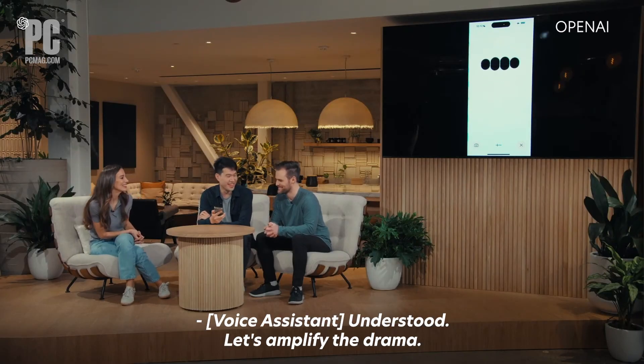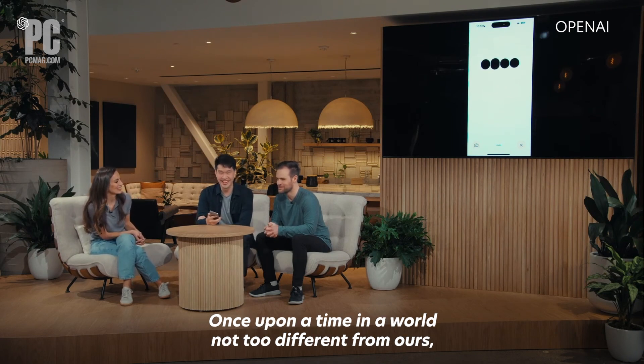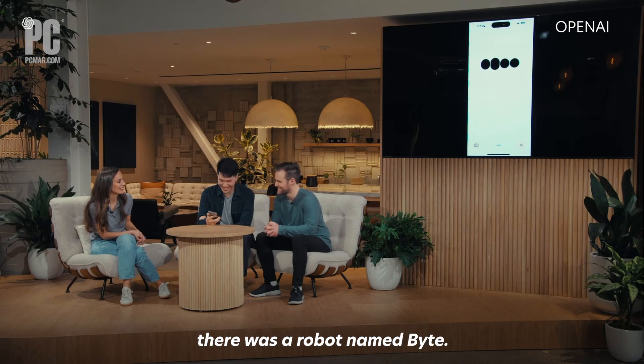Understood. Let's amplify the drama. Once upon a time, in a world not too different from ours, there was a robot named Byte.